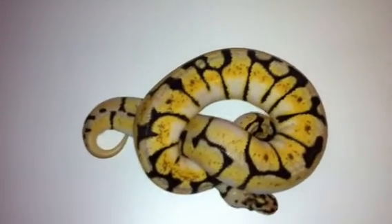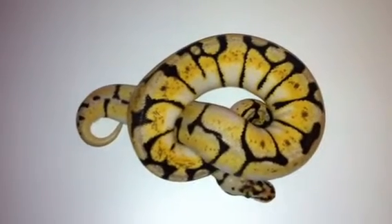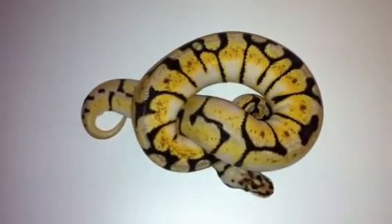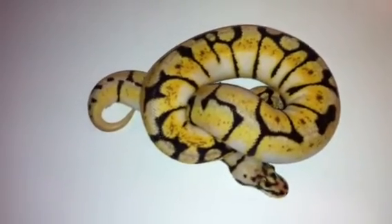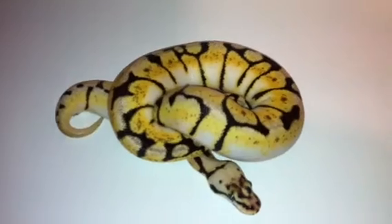Hey, what's up guys? Jason Rossi from Rossi Reptiles. Just wanted to shoot a quick video of our 2010 bumblebee. I think she's an outstanding example of what a bumblebee should look like.